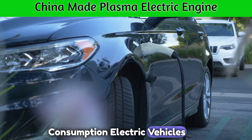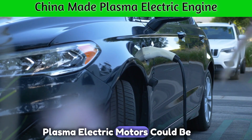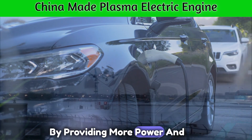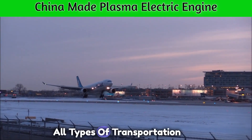Imagine an electric vehicle that can travel longer distances on a single charge while maintaining high speeds. Plasma electric motors could be the key to achieving this dream. By providing more power and efficiency, they could extend the range of electric vehicles, making them a viable option for all types of transportation.